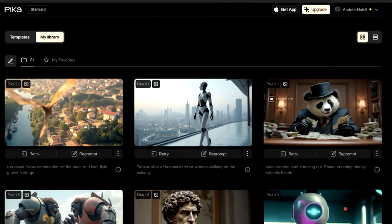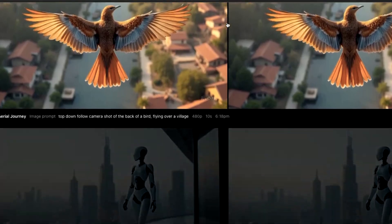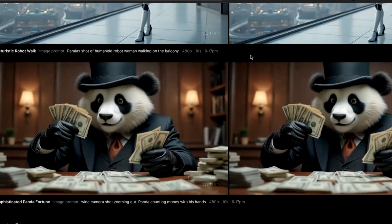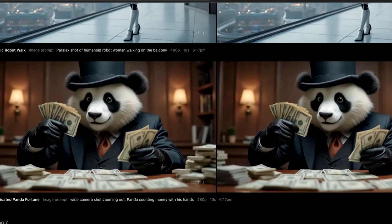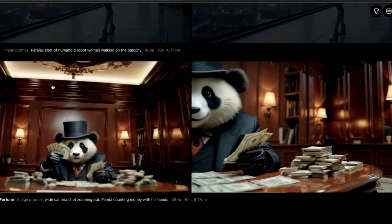Let's compare it with our second platform: Sora AI. This is obviously the model from ChatGPT themselves. I put the exact same images and prompts into them and generated two variations for each shot.